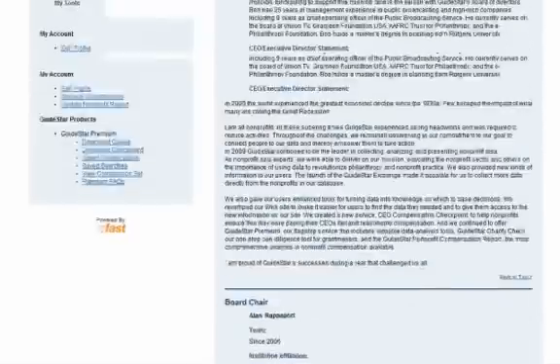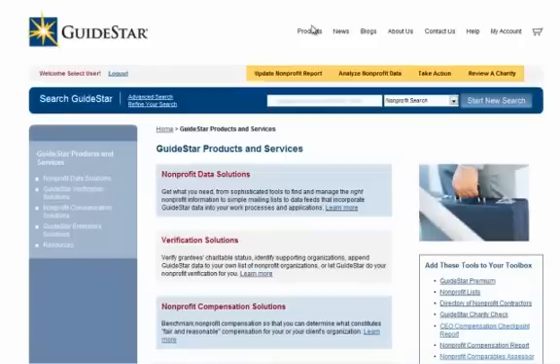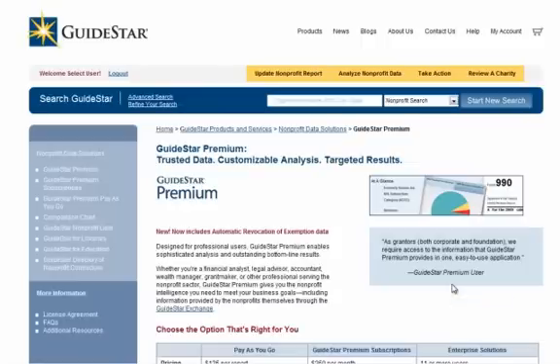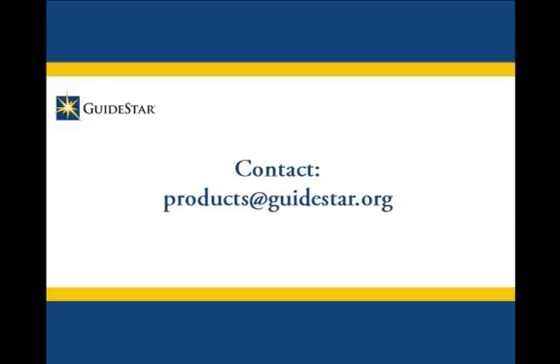If you'd like more information on GuideStar Premium, click on the Products link at the top of most pages on our site, then click on GuideStar Premium. You'll find a great deal of information there, and you can also click on the FAQs link on the left side of the page. If you have more questions or would like more information, please contact us at products@GuideStar.org. Thank you.